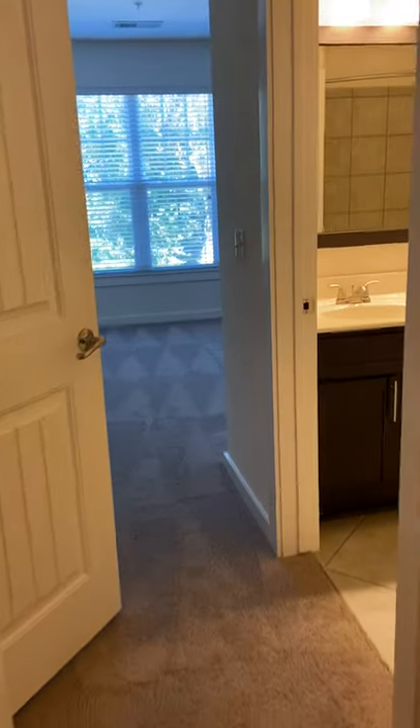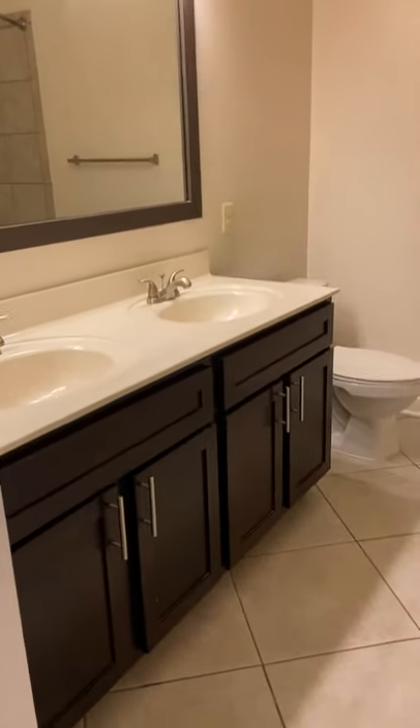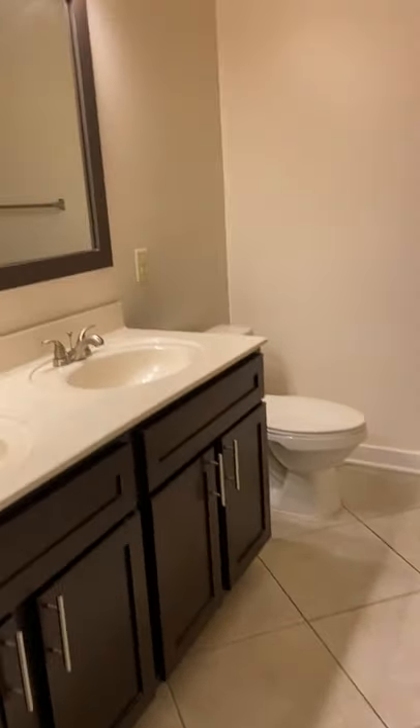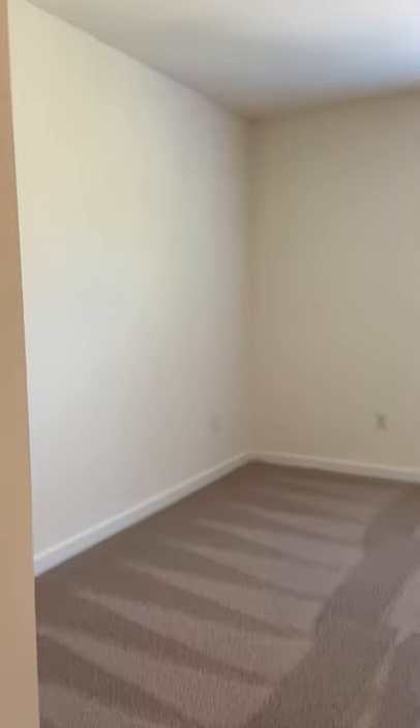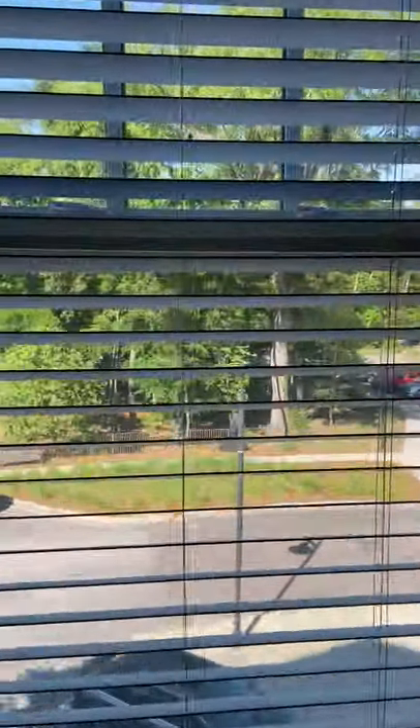This would be your master bedroom. The master bath has dual vanities, nice tile floors, and you will have a bathtub and shower combo. Really huge bedrooms here — all of our bedrooms are going to fit king-size beds. It's just pretty massive in here.